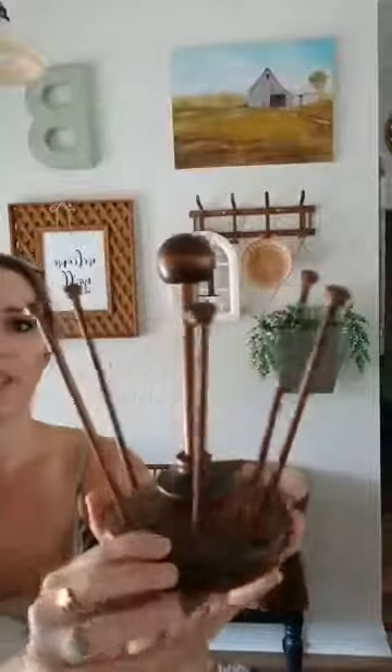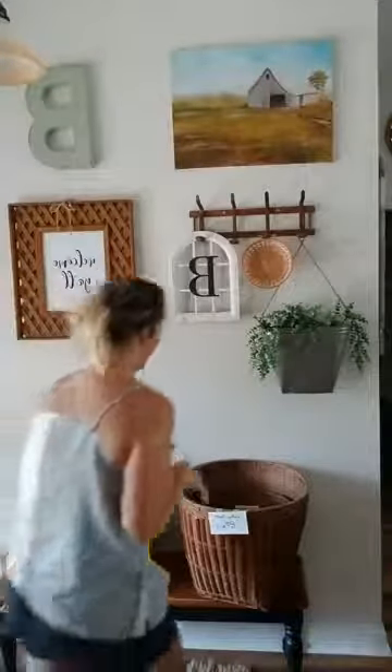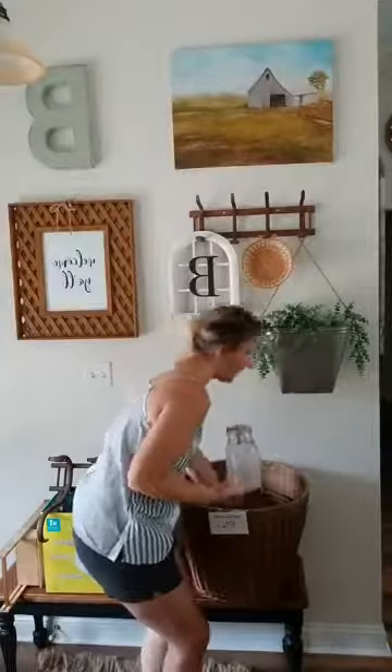If you find something rusty that you love, just spray a few coats of clear coat on it and you're good to go. Next is this item — I don't know what it is; if y'all know, let me know. I think it's some kind of knitting tool. I thought it was really cute — you could put coffee cups on it or jewelry like rings and bracelets. I love the color of the wood; it's a perfect little vintage color.